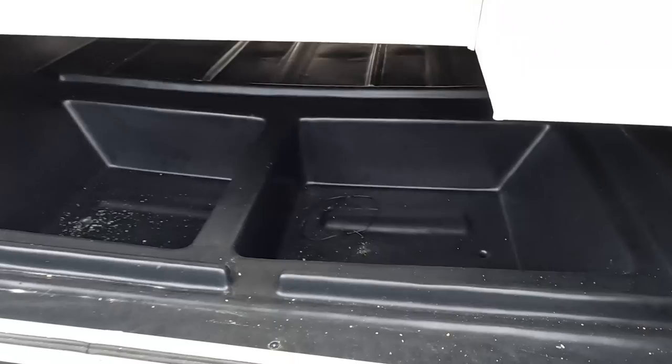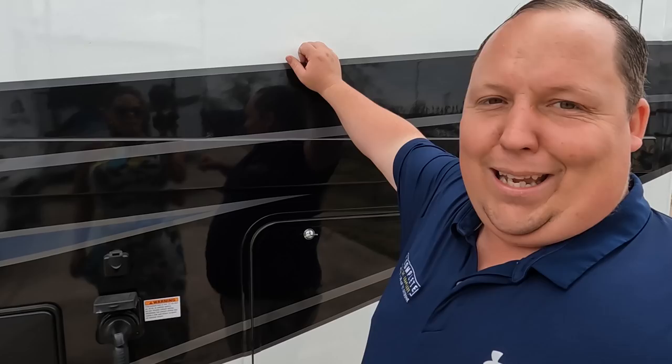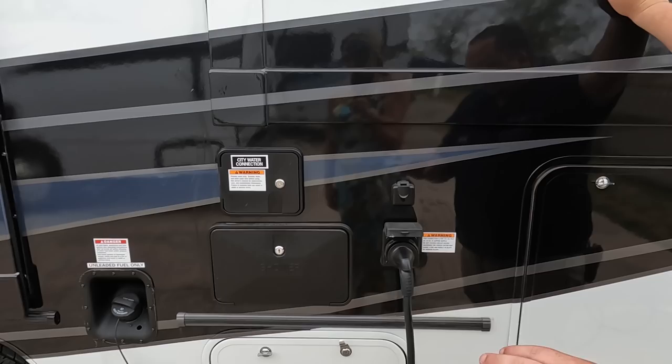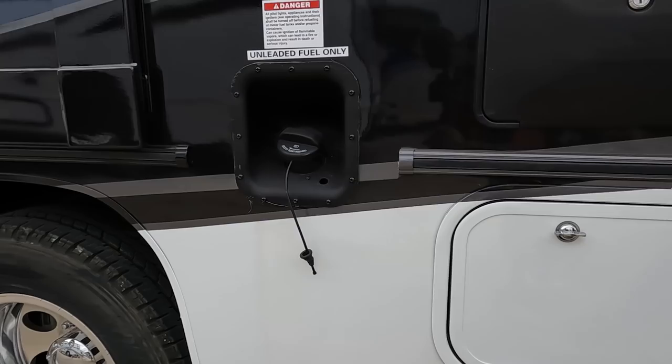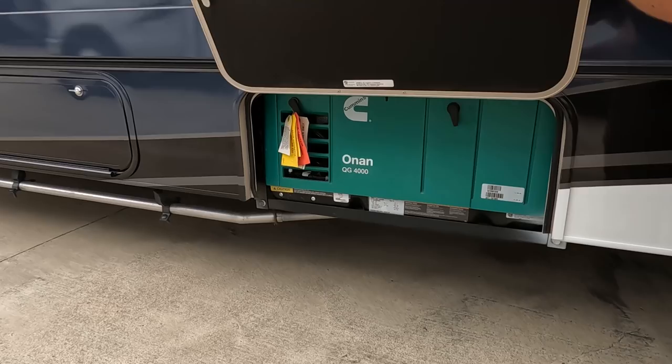Over here you've got your 30-amp hookup, and there's a TV on the outside. We have coax for the TVs right over here, an outdoor shower, potable water fill, and right over here that's where the dump valves are. A little bit of storage, unleaded fuel right there. Coming down the other side, more storage — just a little bit, not a ton.